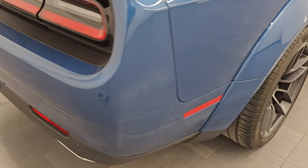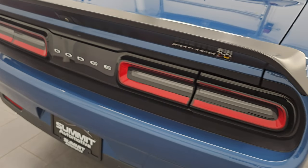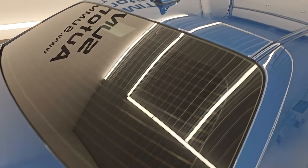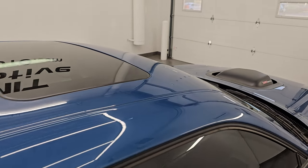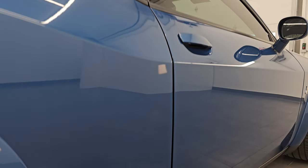I take these HD videos so if you are far away, or even if you're close by and just cannot make the trip down but you're still interested in purchasing a vehicle, you can see the car, hear the car, and have confidence in the vehicle that you're looking at before you even get here. So when you do get here there are absolutely no surprises and you can make a smart and informed buying decision from wherever you're at.